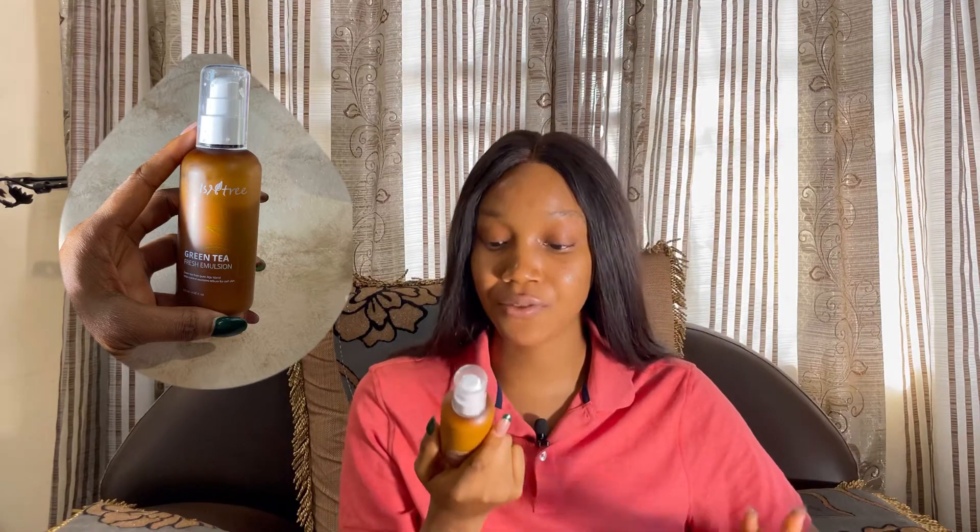The next one is this Me Tree green tea fresh emotion moisturizer. This is actually my second time buying it and I totally love how lightweight it is while still being very moisturizing. It has no scent at all. It makes my skin feel like water was just splashed on it — so hydrating and moisturizing at the same time. This is a skincare staple for me, I really recommend you try it.